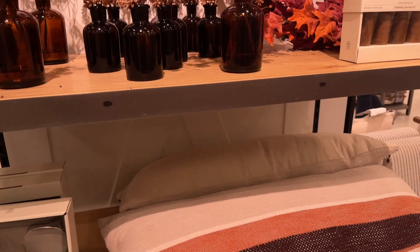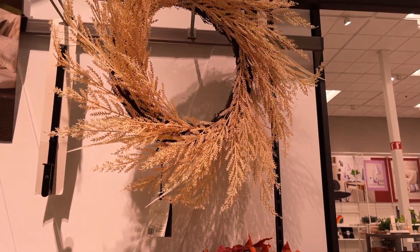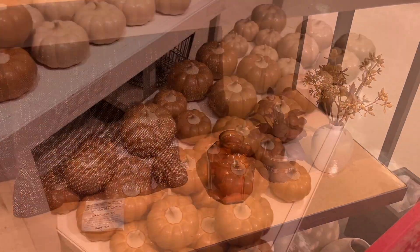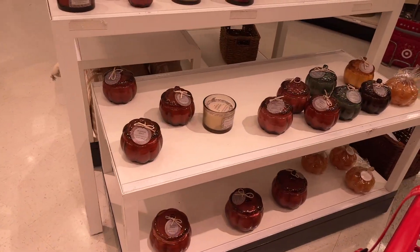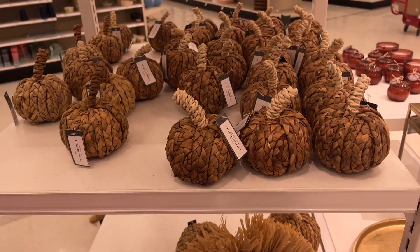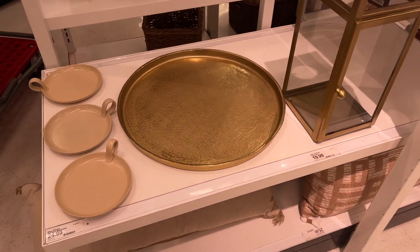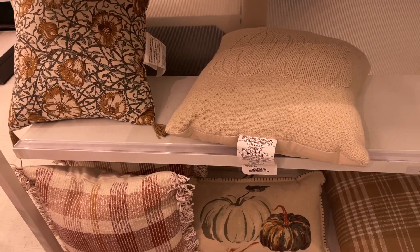Then I was on to Hearth and Hand - I've linked all of this down below under 'Hearth and Hand.' The wreaths were my most favorite. In my Target, Hearth and Hand and Threshold are together - let me know if that's the same for you. They had beautiful candles, tons of fall florals, and the Threshold pumpkins in neutral colors if you're more of a neutral fall type. More candles, and I did get a few of these rattan pumpkins. I love how much neutral fall decor they had.